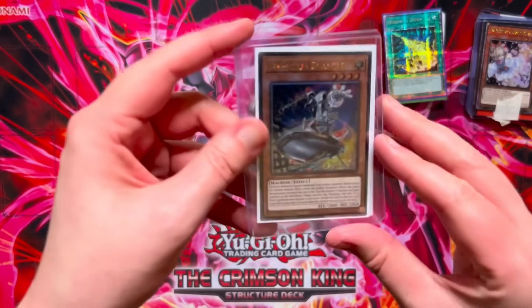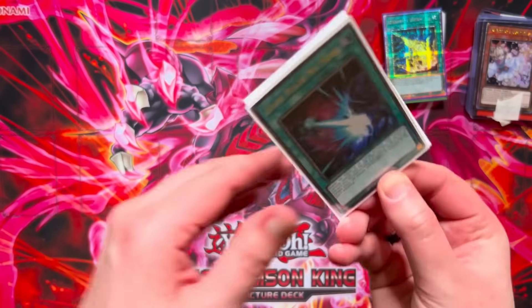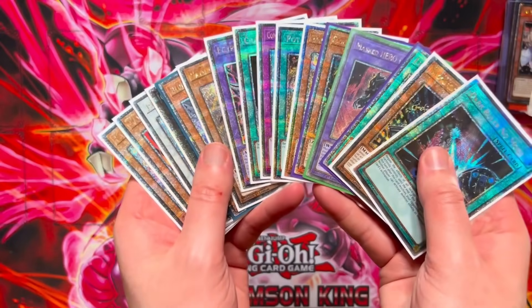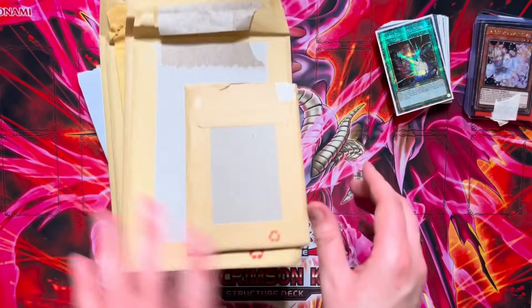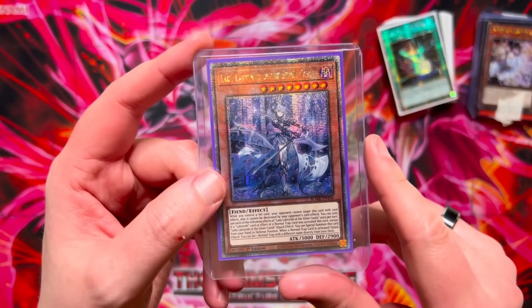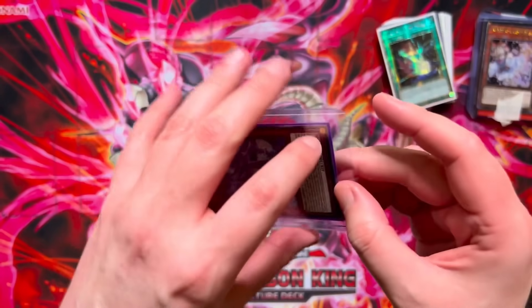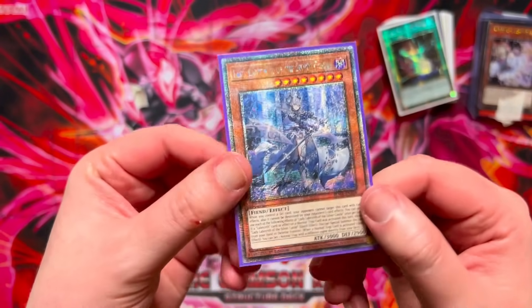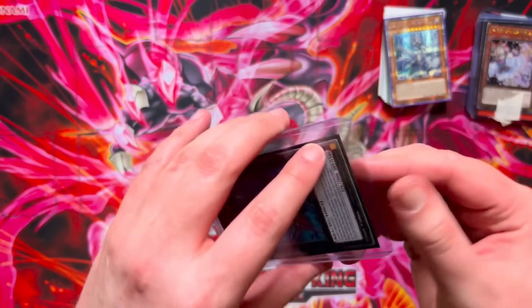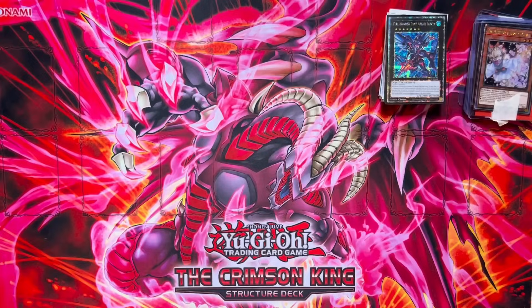Next, a couple of pickups from Jess at Locals — we got the Inspector Border and the QC Dark Ruler No More. We paid £17 cash for both of these — not a terrible deal and we do need both for the binder. Now getting into the packages. First mail day package: we got the Lady Labyrinth, one of the cards we needed from Battles of Legend Monstrous Revenge. Got this off of Louis from the Facebook trade group for £85 cash — currently sitting at £105 on eBay. Then we have a Full Armoured Dark Knight Lancer — quite cheap, only £30 from Ryan on the trade group. One of the QCs I can imagine going up in value in the future.